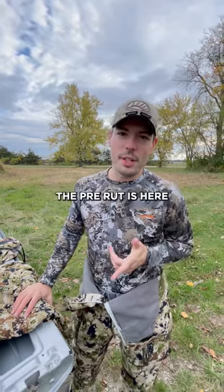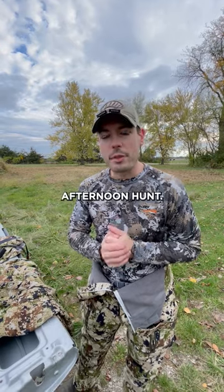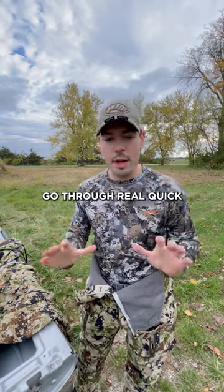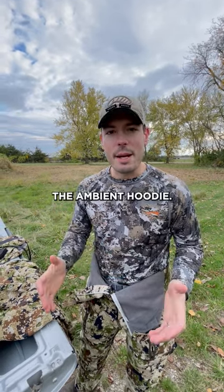All right guys, it's late October. The pre-rut is here. An awesome cold front has rolled in. We're just getting ready for an afternoon hunt, but I want to go through real quick what I'm wearing tonight. These conditions — one of my favorite new pieces with Sika Gear — the ambient hoodie.